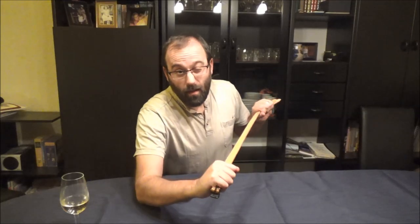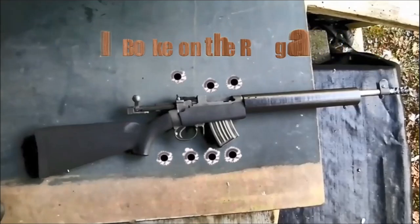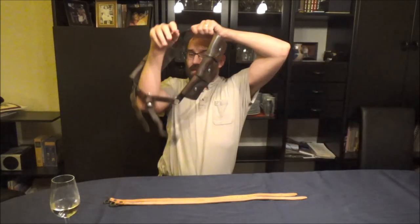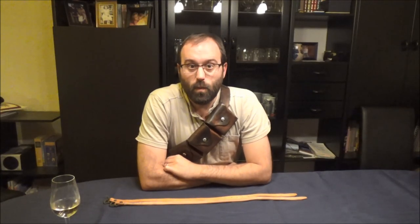Hello and welcome to Bloke on the Range. Today we're going to be talking about leather. So why did some countries predominantly use leather — such as this lovely Swiss six-pocket bandolier here — for their belt kit, and others use webbing?